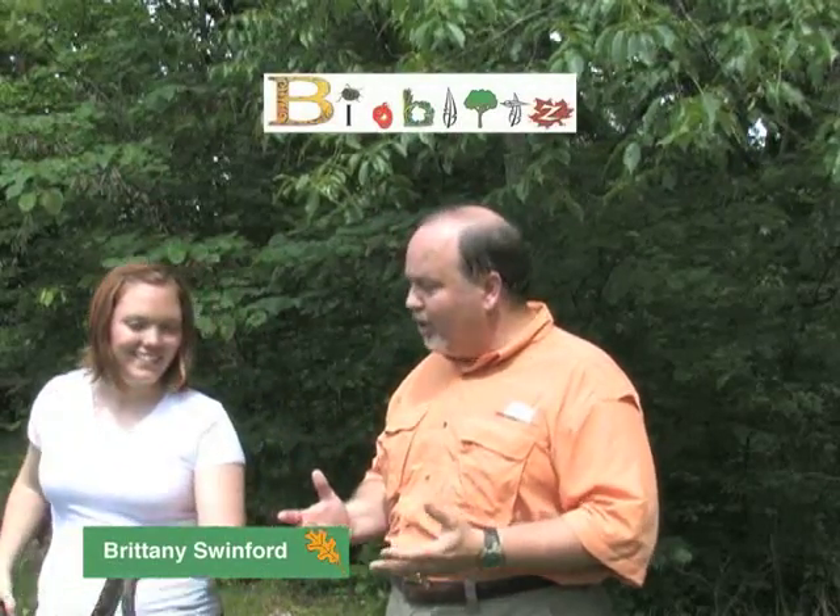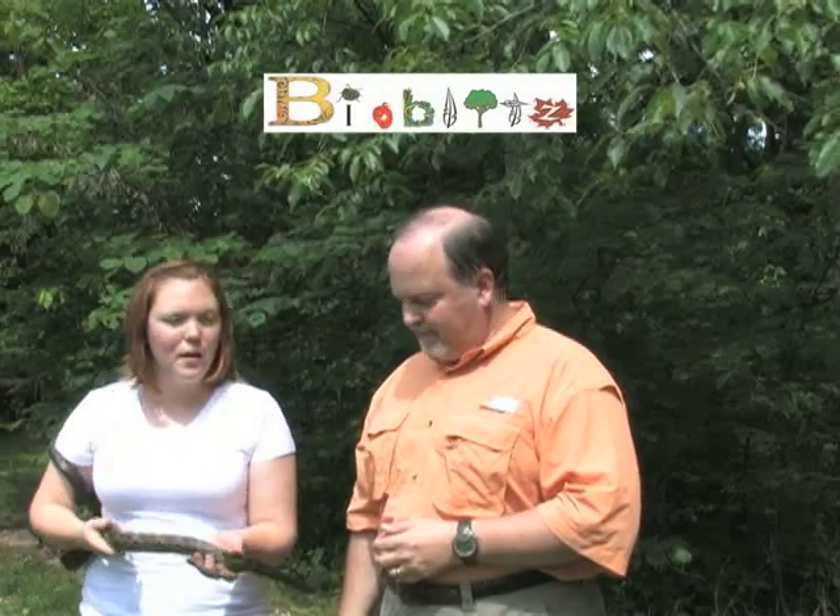Brittany, tell me about the BioBlitz. We decided that in order to do proper resource management of our park, we need control data — we need to know what's here. It is such a large park, almost 16,000 acres. We have the park sectioned off into areas — 10 areas that we use for deer management. We thought it would be so nice to know more about the natural communities in those areas.